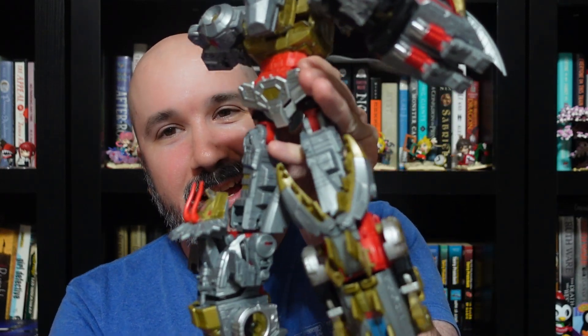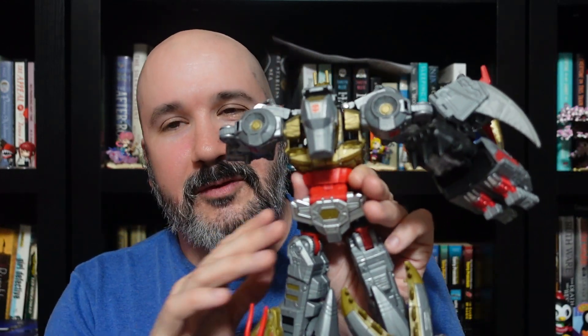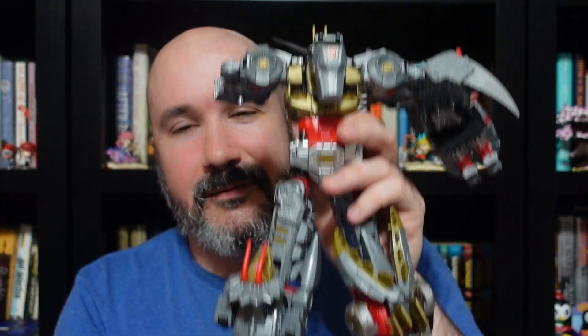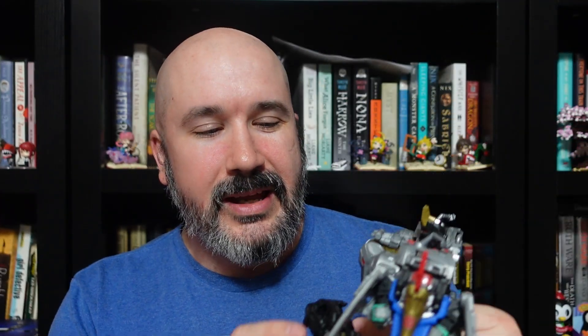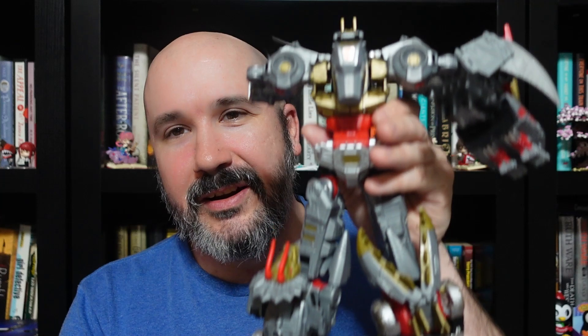Let's talk about my number three favorite Transformer toy — and number three is kind of a cheat. I've got Volcanicus here, which is the combiner form of all five of the Dinobots. This is a character that existed in the comics briefly for one issue as a mindless killer horrible amalgamation. For the Power of the Primes line, where these toys come from, they released a new version that is more a normal combiner. This one's a bit of a cheat because these are five separate toys put together, and I am missing one — that's why it comes in at number three.